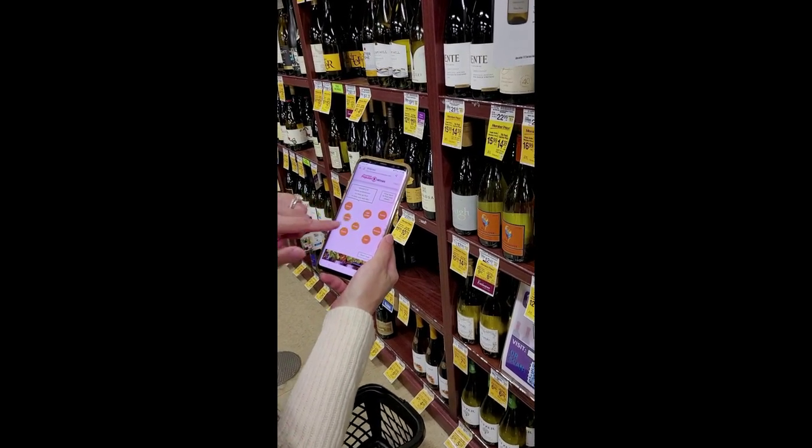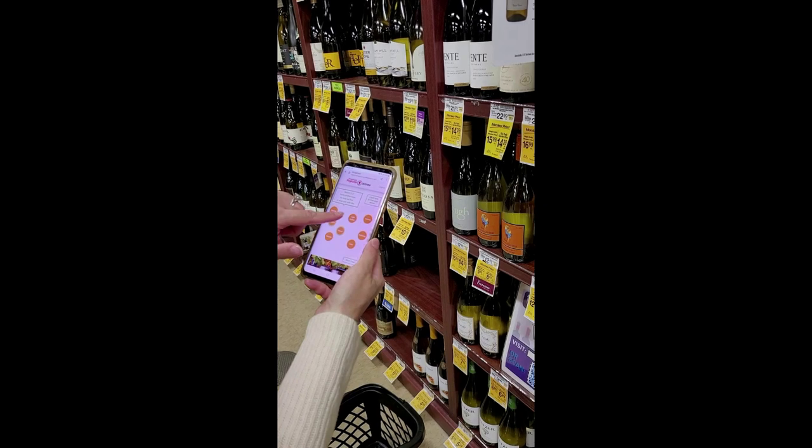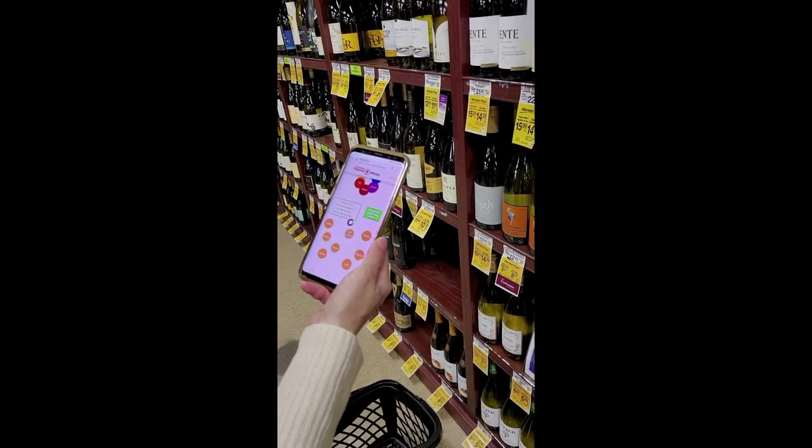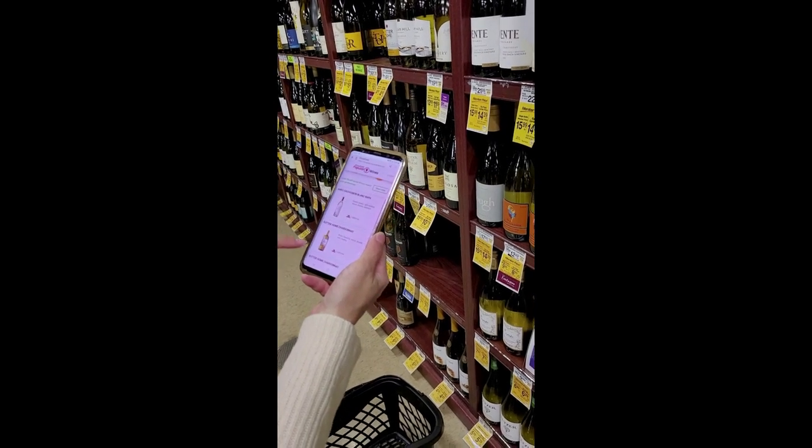A menu of eight related words and instructions appear, so the consumer can select up to three words that relate to their taste preference. Examples include buttery and fruity.